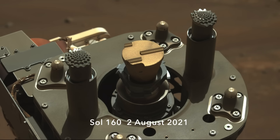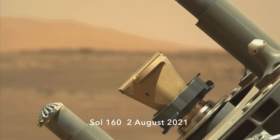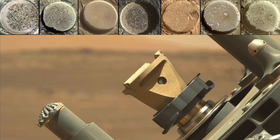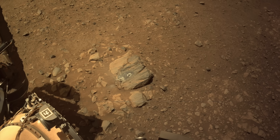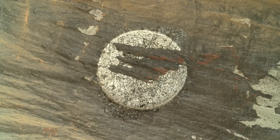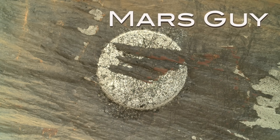Since 2021, Perseverance has used its drill and abrading bit to make dozens of circular patches that allow the science instruments a better look at rocks. For the latest one, it's somehow managed to create something both enigmatic and artistic — on this episode of Mars Guy.